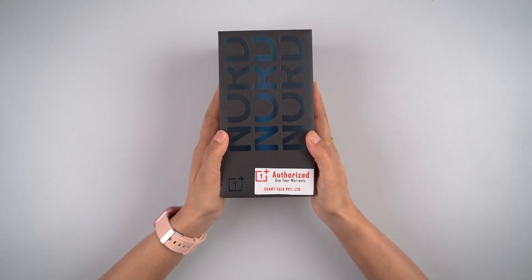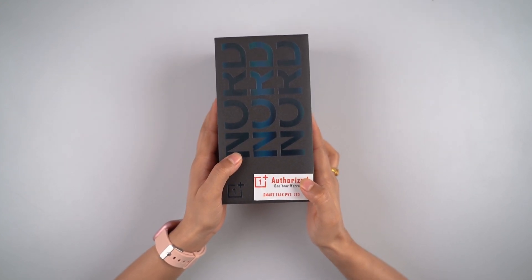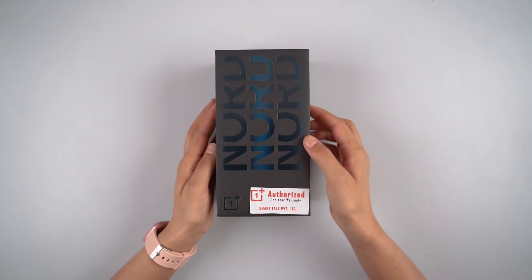Now we will unbox this phone. Inside the box, you will also find a SmartTalk Private Limited hologram, which confirms it is an authorized OnePlus product.